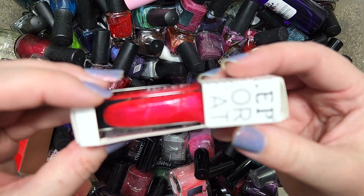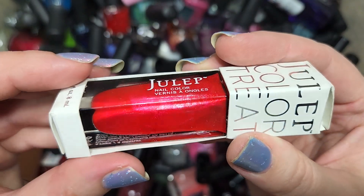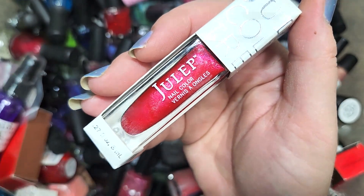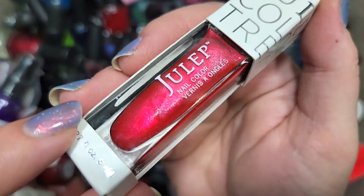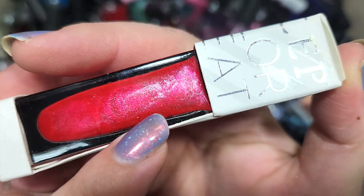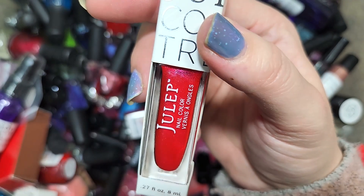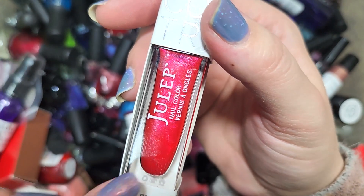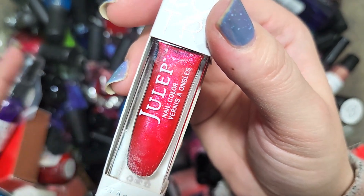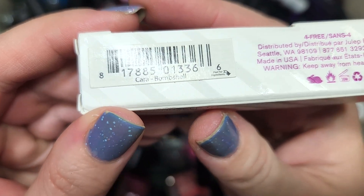Next up we have another Julep — this one is Cara from their Bombshell line. This one is like a red-leaning pink with a velvety red tone and a bright pink flash, plus a secondary silver shimmer. It's a nice shade, but I've definitely kept others that are kind of similar in vibe that I liked better. So I think I'm going to go ahead and pass this one along. That was Julep's Cara.